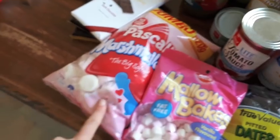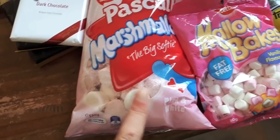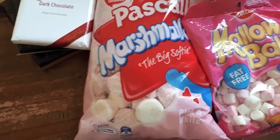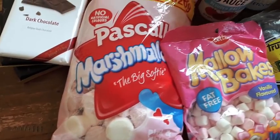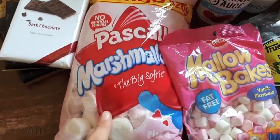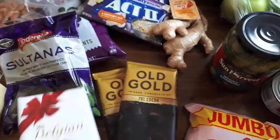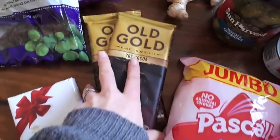I bought a big packet of marshmallows because it's a special weekend — it's Matariki in New Zealand. That signifies the middle of winter, the shortest day, and the stars are in a certain alignment, so it's a really cool celebration. We're going to have a big bonfire and some fireworks, so I bought those to roast on the fire. I also bought some blocks of chocolate — one for baking at $2.50 and two Old Gold ones at $3 each.